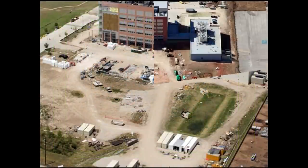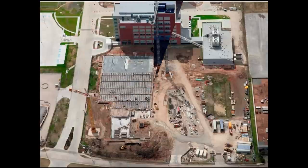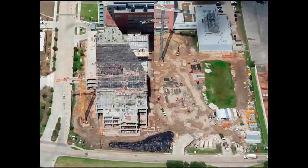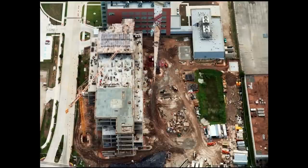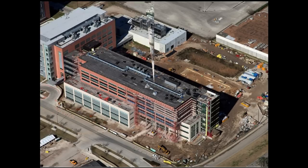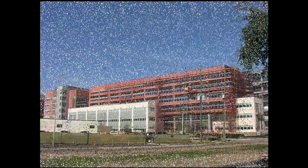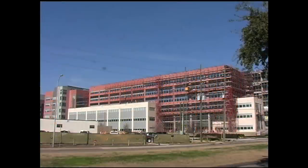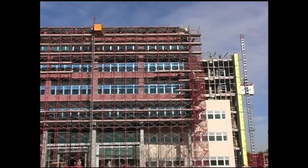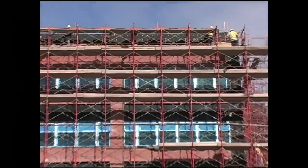The past year has gone by quickly as measured by progress on the new building. Needless to say, excitement is growing as moving day will be here before we know it. Along with our construction project, we're rebuilding our programs in patient care, research, and education, recruiting outstanding students and faculty, preparing for our accreditation site visit in March 2012, and last but not least, we're enjoying tremendous support from our university, alumni, organized dentistry, and the community. It's a great time to be part of the school.